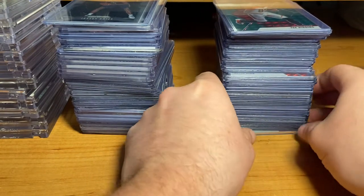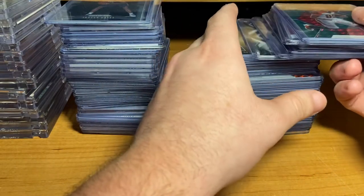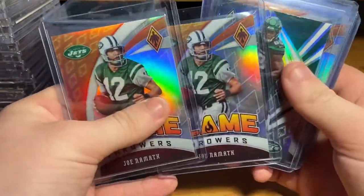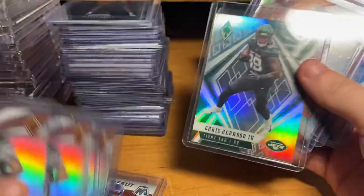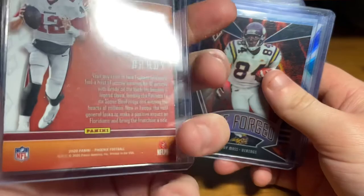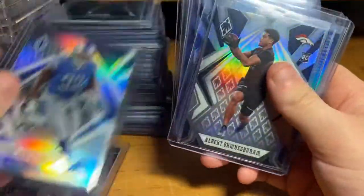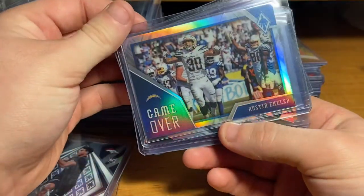Then these are like the prisms and color parallels that I pulled — there's some mosaic and stuff like that. Got a T. Higgins rookie, Justin Jefferson, Joe Namath — got like three of the same exact one, the silver. Then a Chris Herndon, Tom Brady — that should go on my little Tom Brady side PC. Fire Forge, cool looking card. Randy Moss, Kerryon Johnson, Albert O., then we have an Austin Eckler — game over.